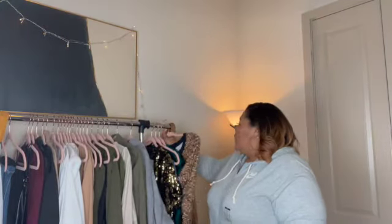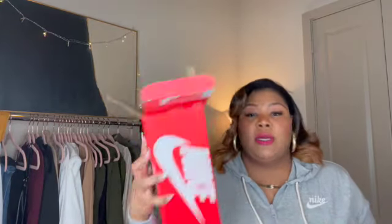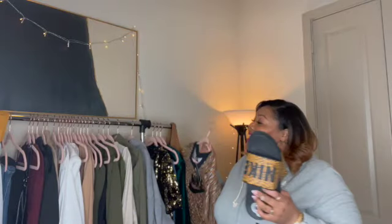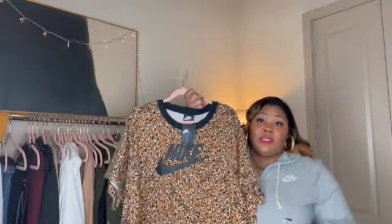I was on the Nike app and found these — wait for it — slides! I just can't deal. These are size 11 women's and they were $40.